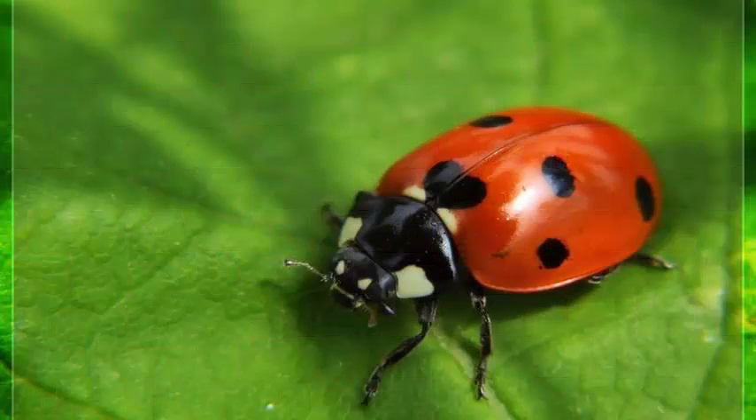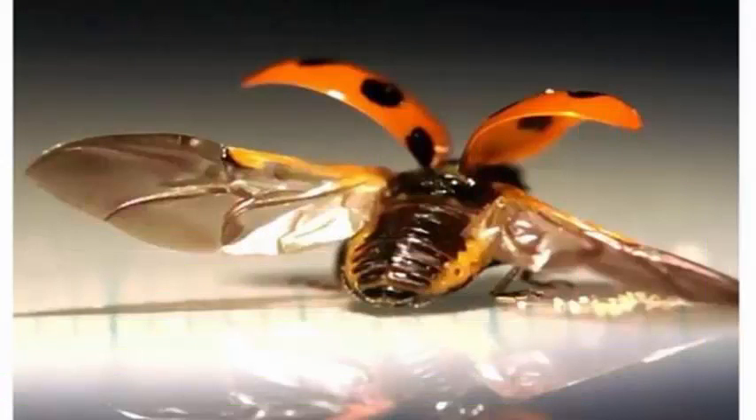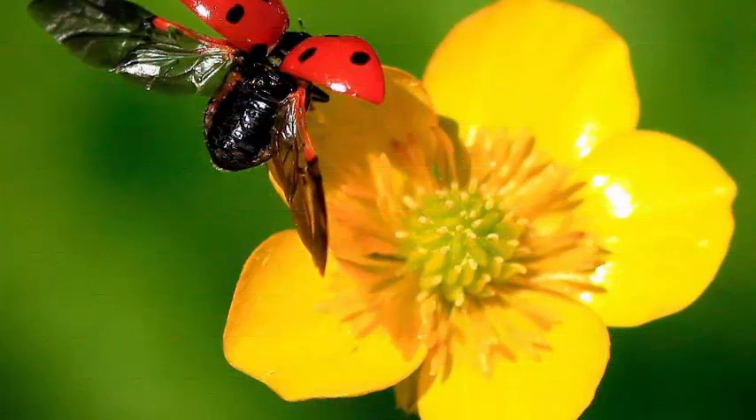He was not sure if the ladybug could fold its wings with an artificial elytron made of nail art resin, said Kazuya Sato, a professor at the University of Tokyo and the lead author of the study. So I was surprised when I found out what was possible.